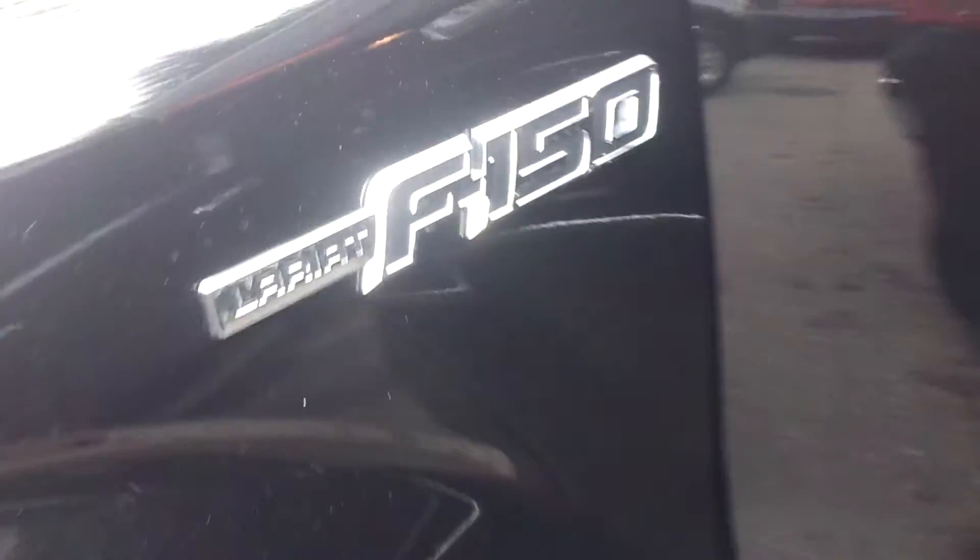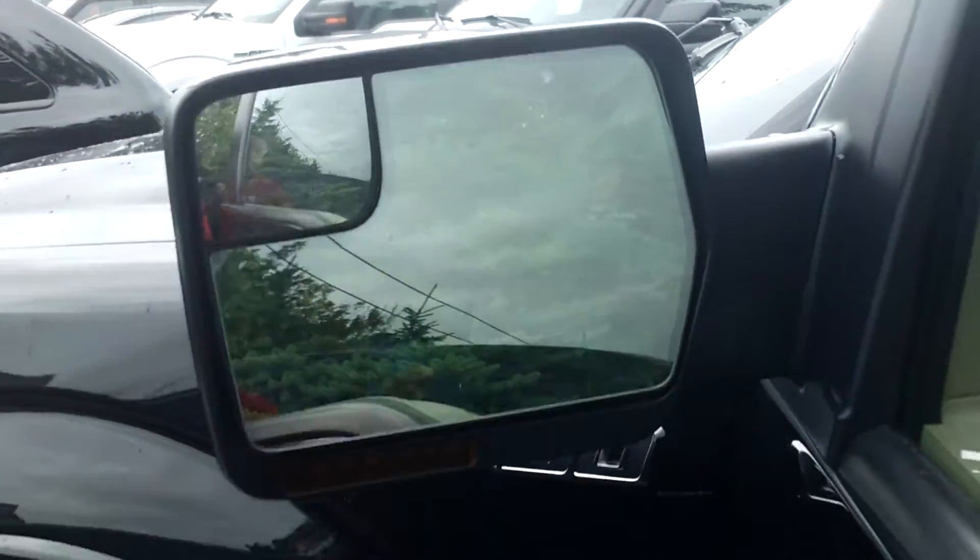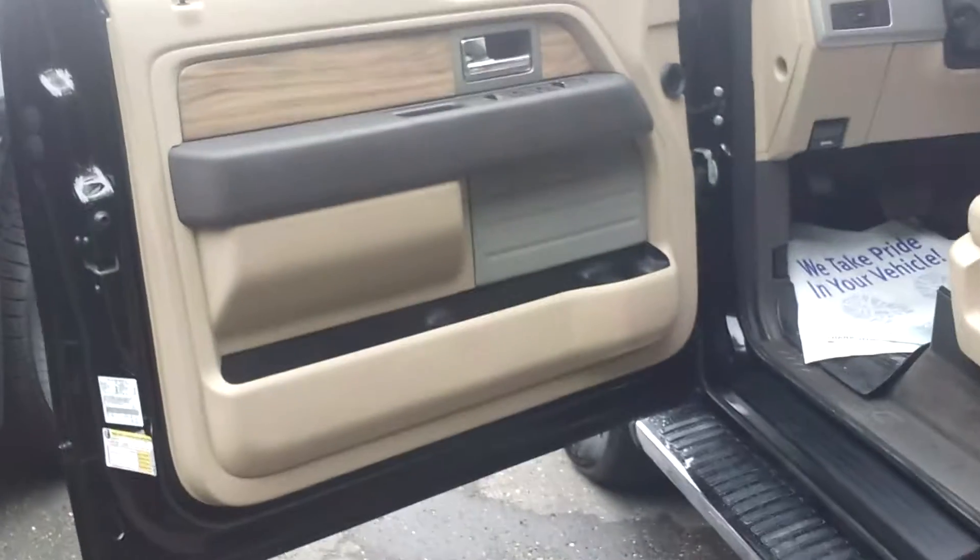Top of the line F-150 — it is a Lariat, so you know it's fully, fully loaded. We've got the power folding mirrors, running boards, tonneau cover, sliding rear window, and the interior.